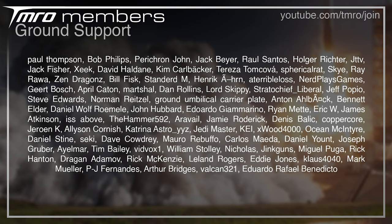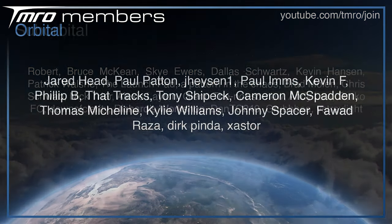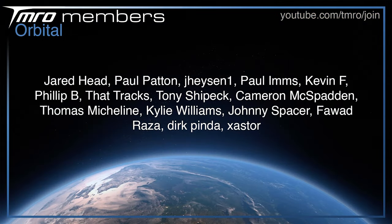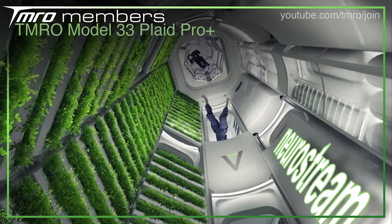Thank you to all the Citizens of Tomorrow who financially contribute each month to help fund the show. In return they receive exclusive perks, such as member-exclusive live hangouts after every live show and seeing space news scripts as they're being written. If you want to join — Ground Support, Suborbital, Orbital, Escape Velocity, or Neurostream tiers — head to join.tmro.tv or the join button below and have a browse through the levels to see which suits you best.